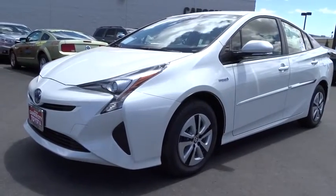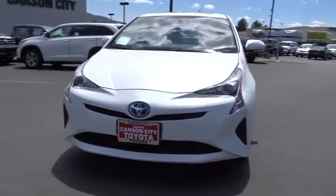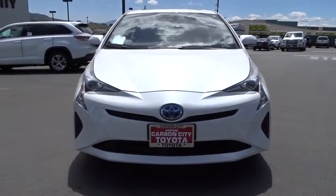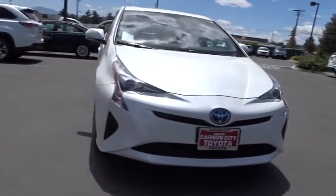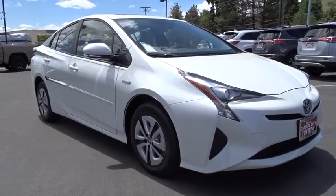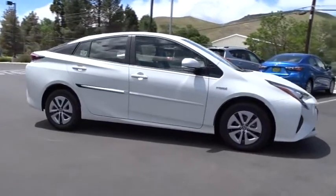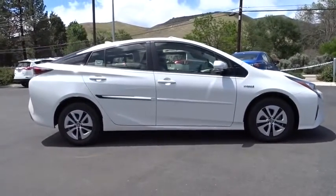2016 Toyota Prius. Prius offers harmony between man, nature, and machine. Using the wind, the sun, and advanced hybrid technology, Prius is a true full hybrid — one reason for its EPA-estimated combined 50 MPG rating. Here are some of this vehicle's great options.